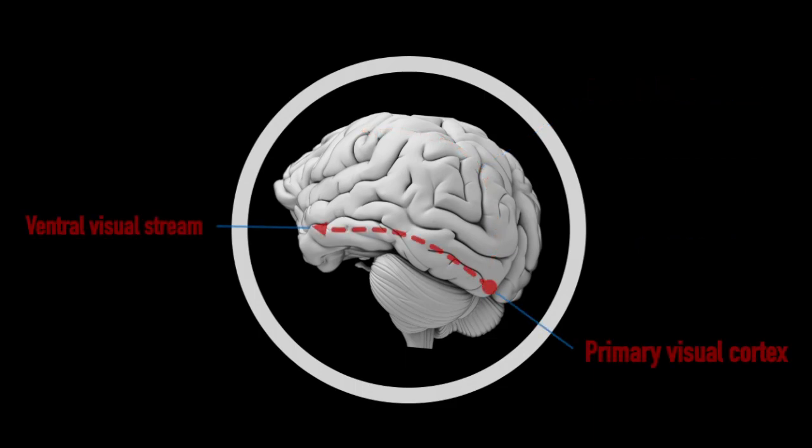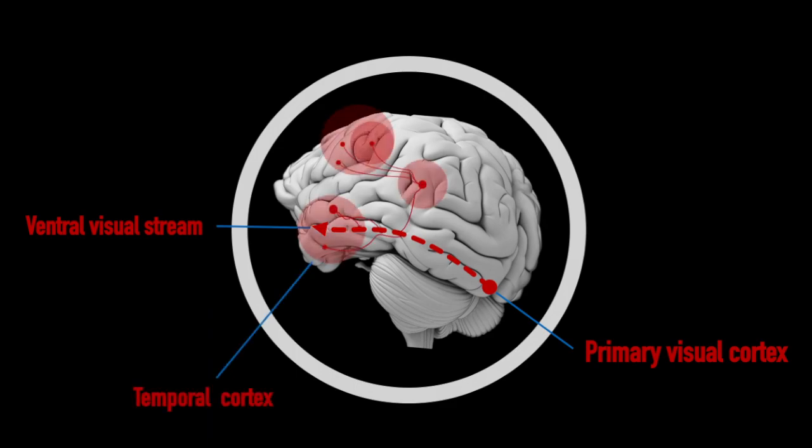The ventral visual stream, on the other hand, connects primary visual cortex to memory and language systems. Its job is to construct what we would usually think of as conscious visual perception — the objects, colors, and motions in it.